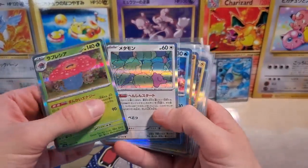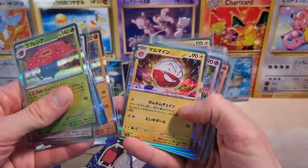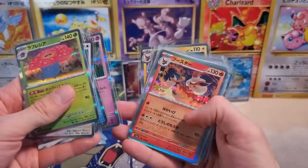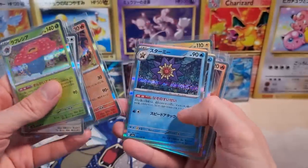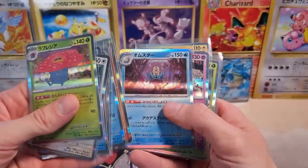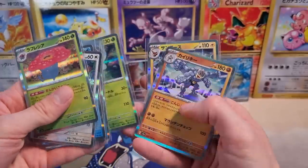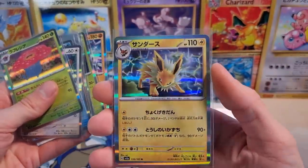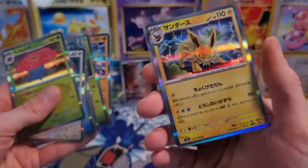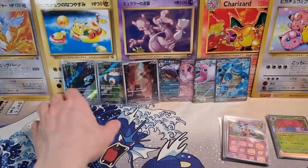Vileplume, Ditto, Vaporeon — these look sick. Marowak, Electrode, Mr. Mime holo, the Flareon, Starmie, Articuno, Moltres, Omastar, the Gengar — amazing card. And then the Jolteon. The Eeveelutions look sick. The artwork on these in general, the regular holo artwork as usual — just fantastic.